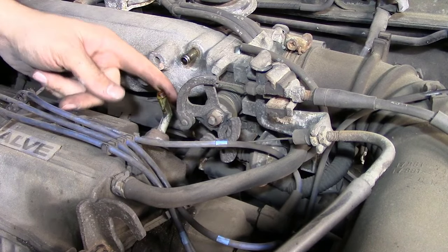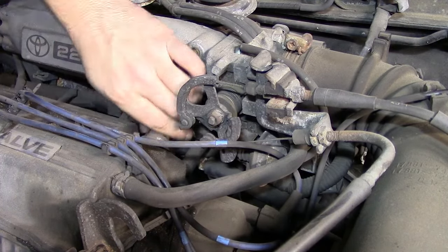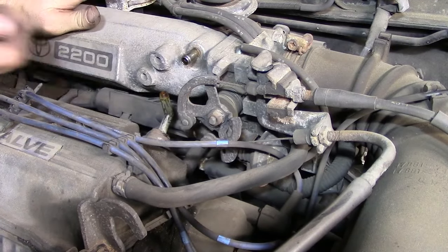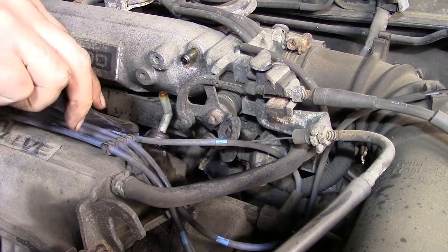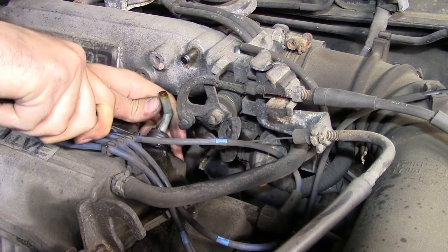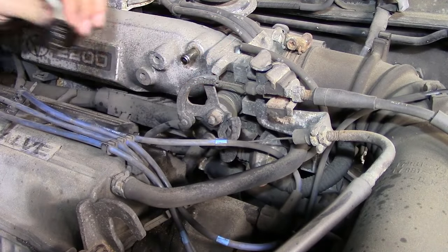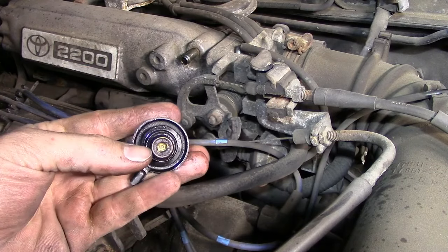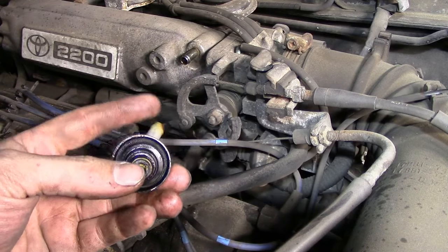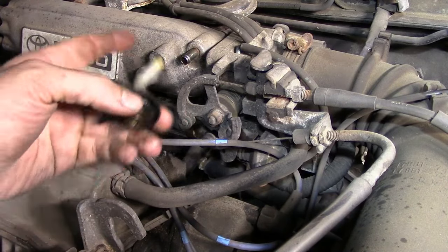Some oil buildup or oil residue is normal since oil is going to get up through your PCV valve to your intake no matter what. Now here it is — there's the actual look at the PCV valve itself. That's the valve that moves up when there's vacuum and it allows the crankcase pressure to pass through this valve back to your intake.